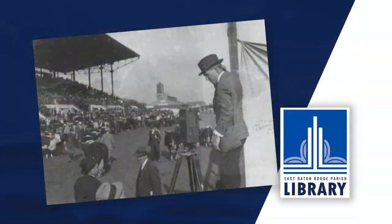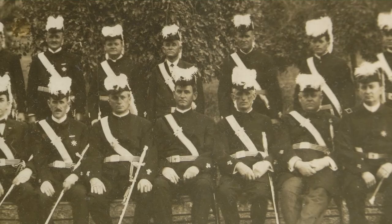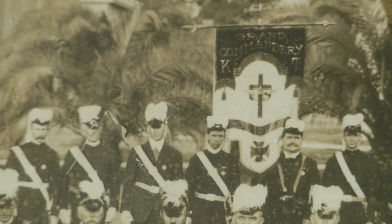Jasper Ewing established his photography studio in downtown Baton Rouge in 1910. The Abbeville native started his photography career in 1898. He was a photographer during the Spanish-American War, and these images were subsequently featured in the World's Fair in St. Louis, Missouri in 1903.